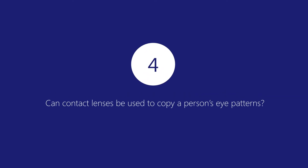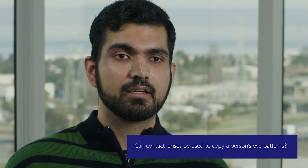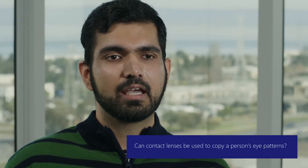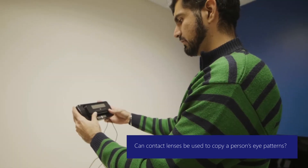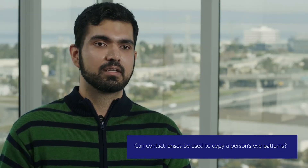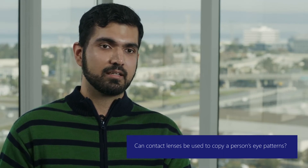Number four: it is theoretically possible to print custom texture and wear it in the eye. However, these systems are intelligent enough to detect the subtle differences which the texture introduces in the eye, and prevent people from actually attacking the system that way.